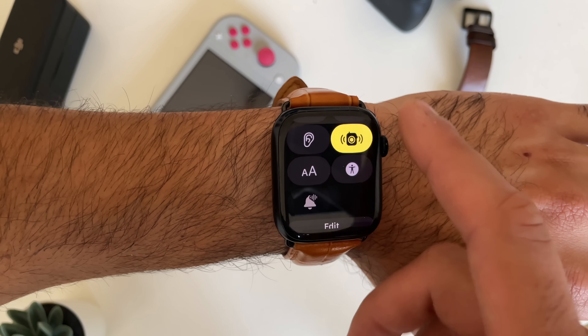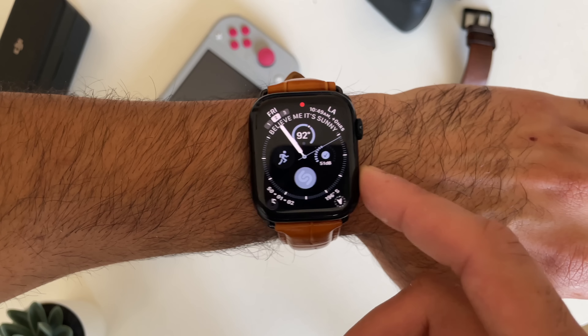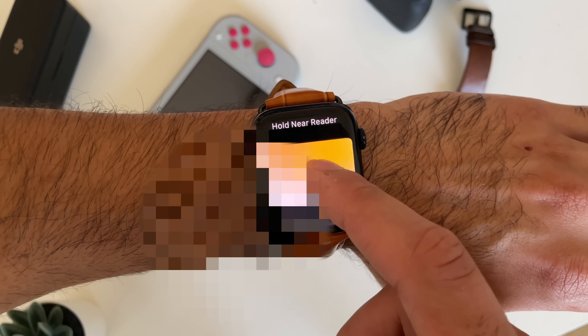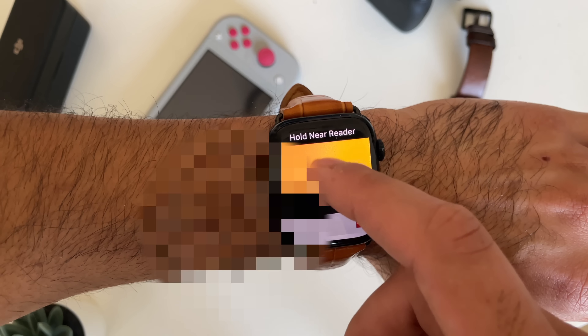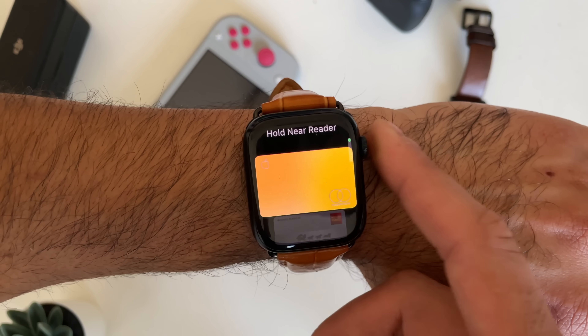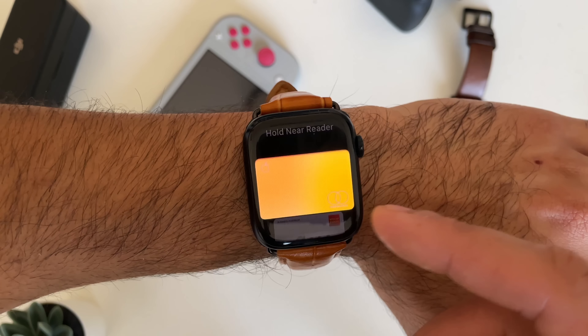If you use Apple Pay on your Apple Watch, you'll be surprised to know that you can actually rearrange the cards by simply long pressing and moving them up and down. Tap the digital crown and it'll exit. Next time when you launch Apple Pay, that card is now the default, and all the others are organized to your personal preference.